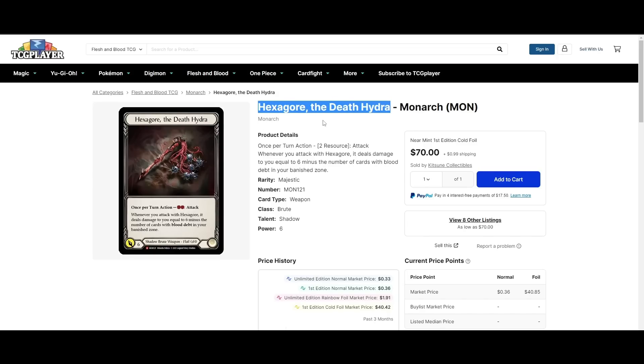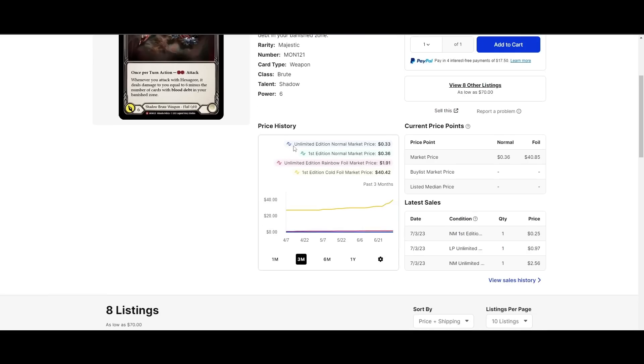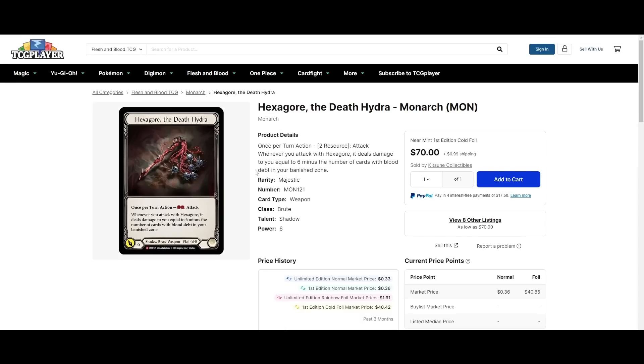Hexagore the Death Hydra cold foil is $70 — kind of crazy. I've never been a Hexagore believer, but maybe people are seeing something in this card that I'm not seeing. Let me know in the comments what you guys think of Hexagore. Is this card actually broken? Cheapest cold foil is $70, so people must be excited about it.